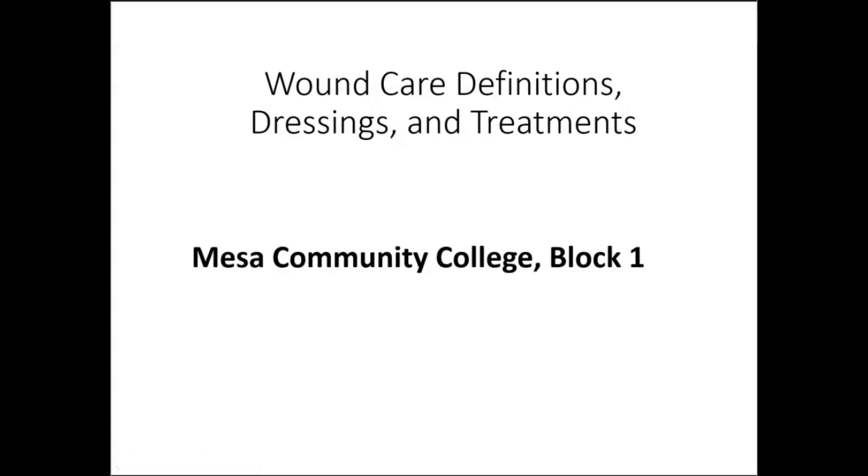All right, wonderful students. Here we go with wound care definitions, dressings, and treatments.